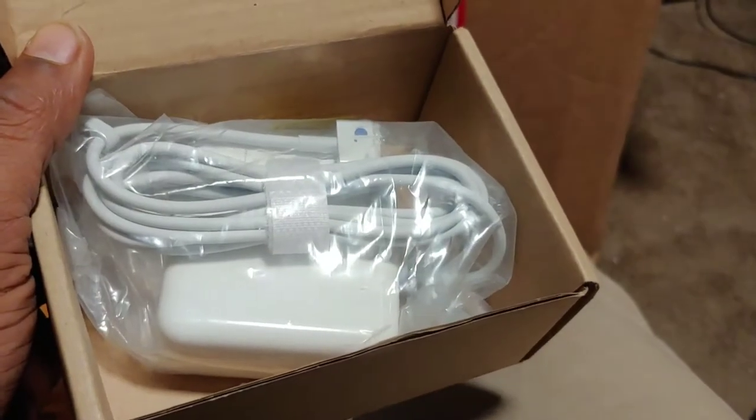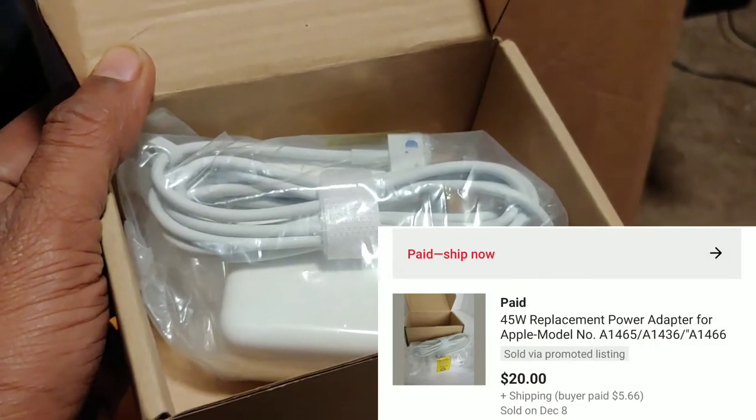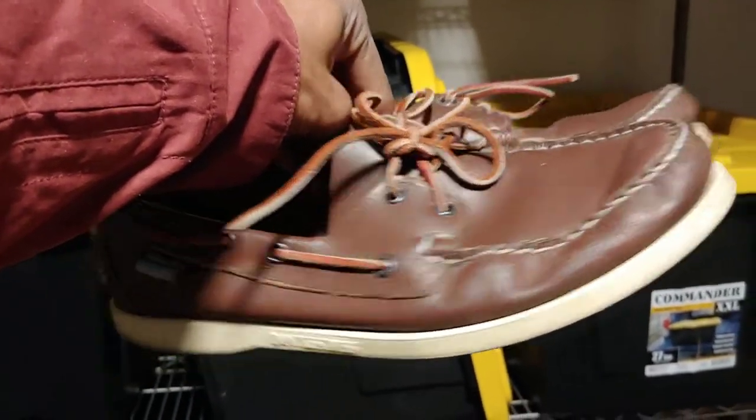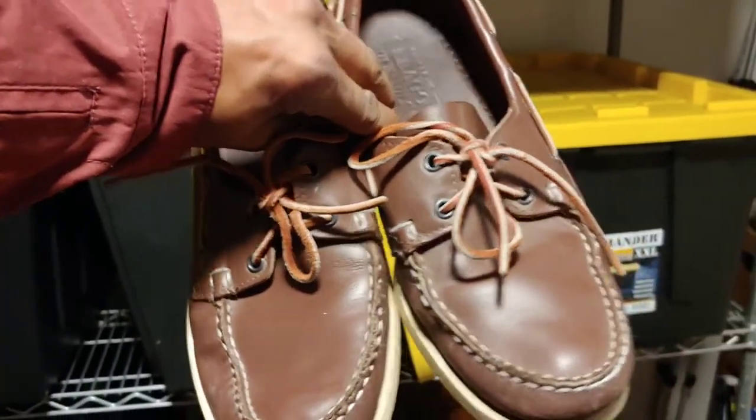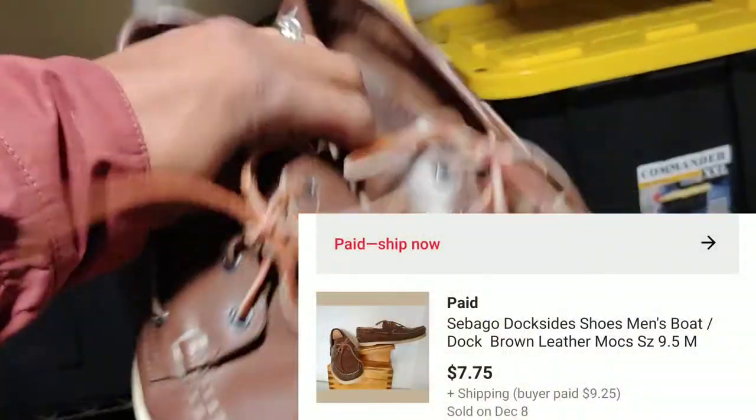I picked up this Apple power cord from Goodwill on dollar day for $1 and it sold for $20 plus shipping. I also bagged up a cord that goes to a Macintosh PowerBook — picked it up from an estate sale in a bundle, so about $1 into it — sold for $17 with free shipping, shipping about $4-$5. I picked up these Sebago Docksides from Goodwill on Black Friday for $1 and they sold for $7.75 plus shipping.